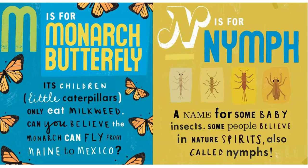M is for Monarch Butterfly. Its children, little caterpillars, only eat milkweed. Can you believe the Monarch can fly all the way from Maine to Mexico?